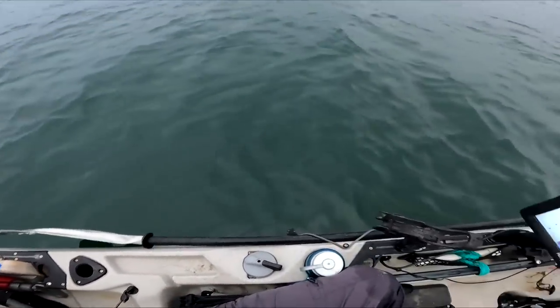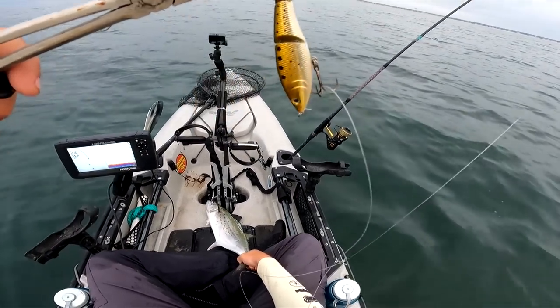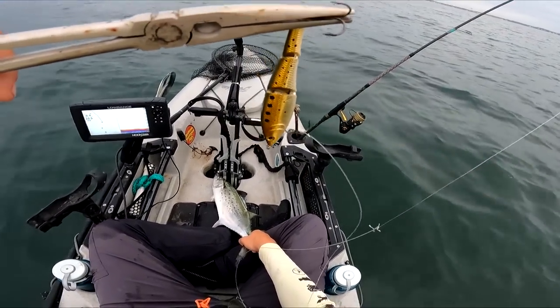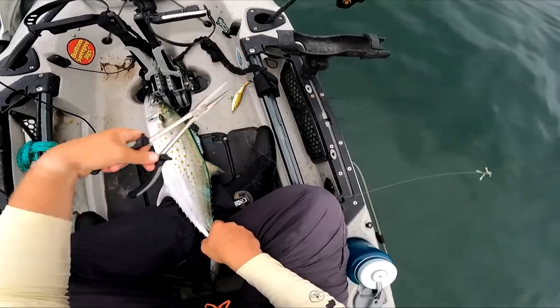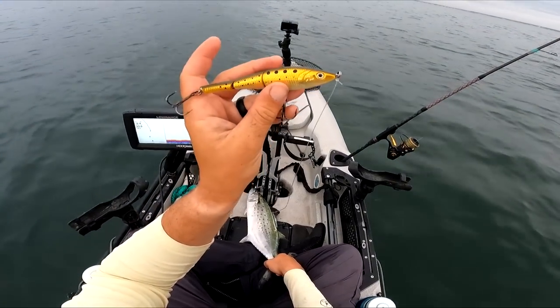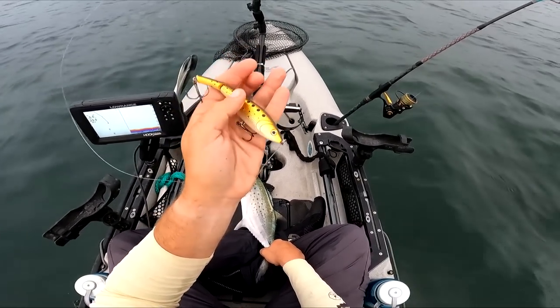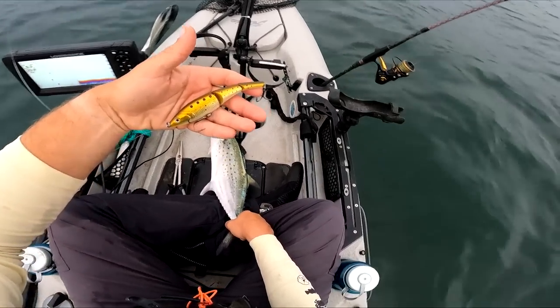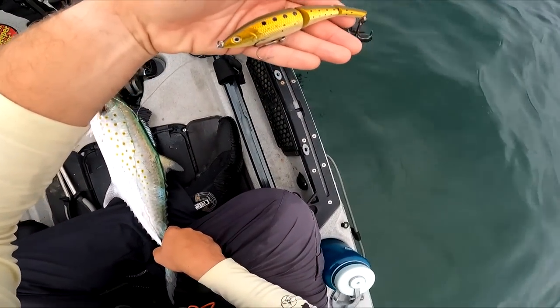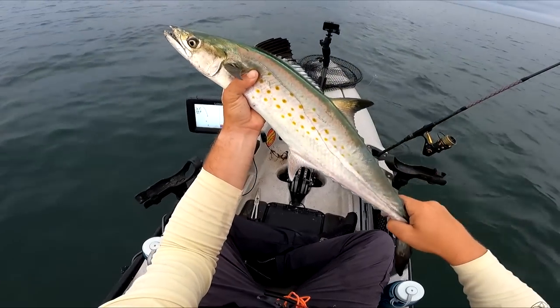Let's get some pliers. That's the lure — the Storm Kickin' Stick. I don't know if they make these anymore, but what's very similar to this is the Magic Swimmer. That used to be from Seville, now it's a Berkley brand. I'll put a link to get them. They're a cool lure — they have their uses sometimes. That's kind of like a bunker pattern. Alright, that's a good Spanish mackerel right there.